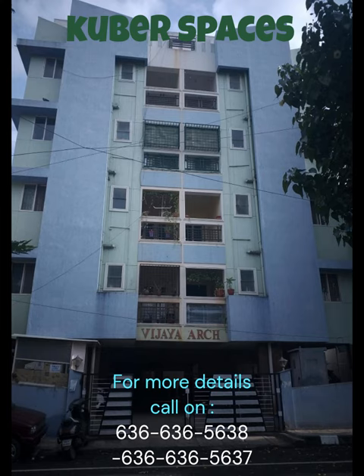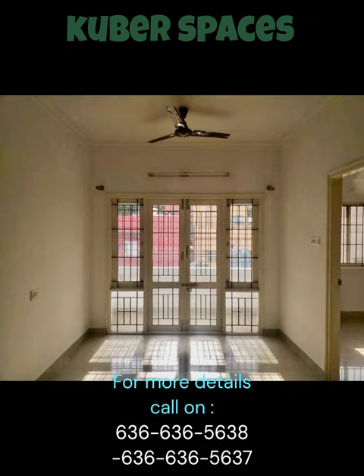Situated in a gated society, you can enjoy a luxurious lifestyle with your family. The semi-furnished apartment spans across 1064 square feet, providing ample space for you and your loved ones.